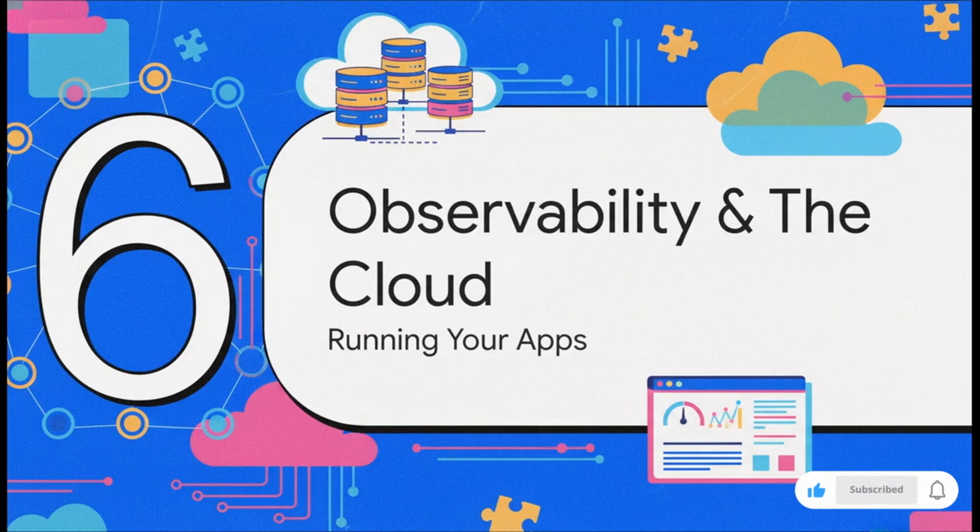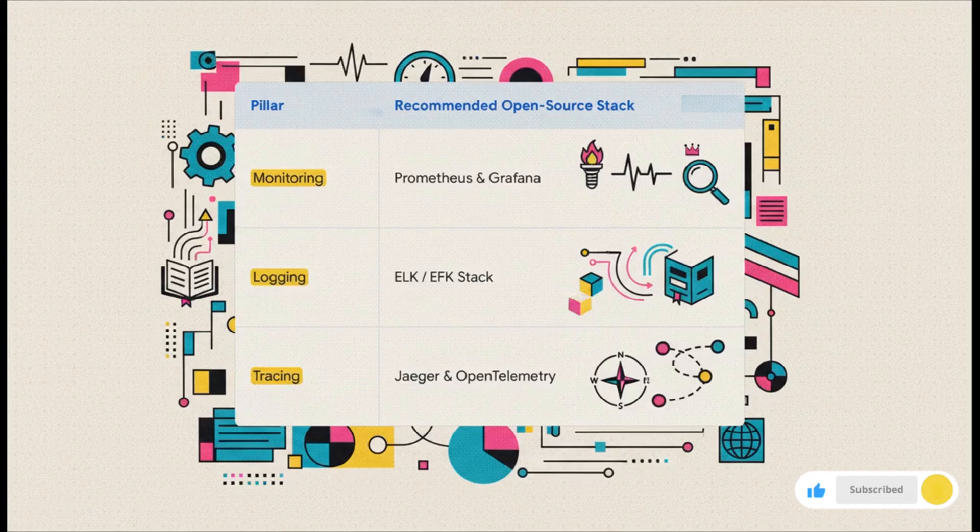We've built our app, packaged it, and delivered it. Now we have to make sure it's actually running smoothly out there in the cloud — and that's where observability comes in. Observability is really built on three pillars. For monitoring, learn the combination of Prometheus and Grafana. For logging, master the ELK or EFK stack. And for tracing, focus on Jaeger and OpenTelemetry. If you know these open source fundamentals, you can easily adapt to any big enterprise tool like Datadog or New Relic, because they all work on the exact same principles.